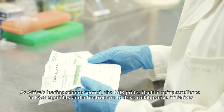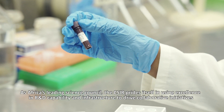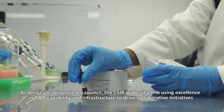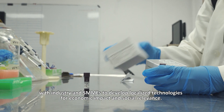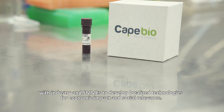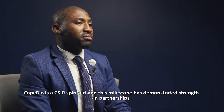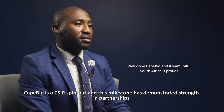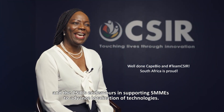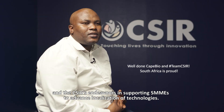As Africa's leading science council, the CSIR prides itself in using excellence in R&D capability and infrastructure to drive collaborative initiatives with industry and SMMEs, to develop localised technologies for economic impact and social relevance. K-Bio is a CSIR spin-out, and this milestone has demonstrated strength in partnerships and the CSIR's endeavours in supporting SMMEs to advance localisation of technologies.